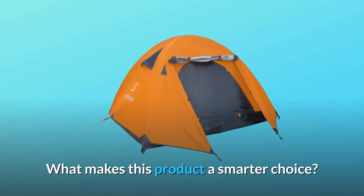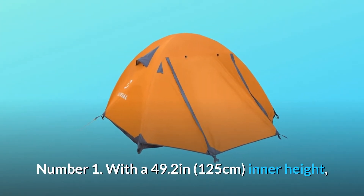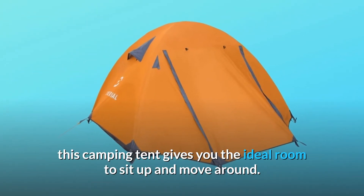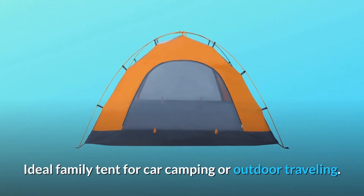What makes this product a smarter choice? Number 1: With a 49.2-inch inner height, this camping tent gives you the ideal room to sit up and move around. It's an ideal family tent for car camping or outdoor traveling.